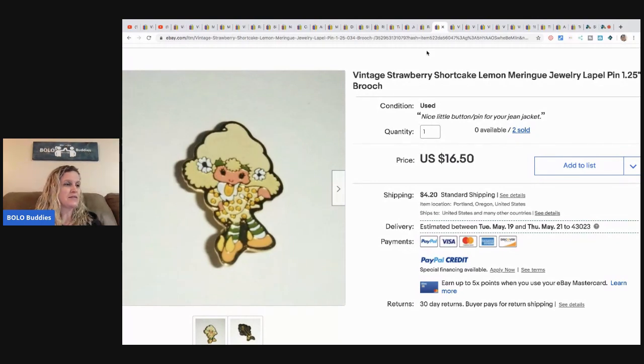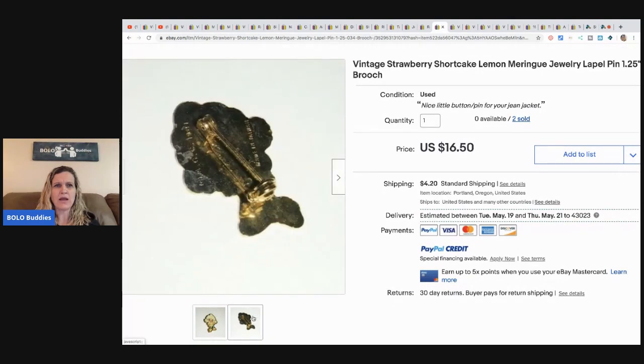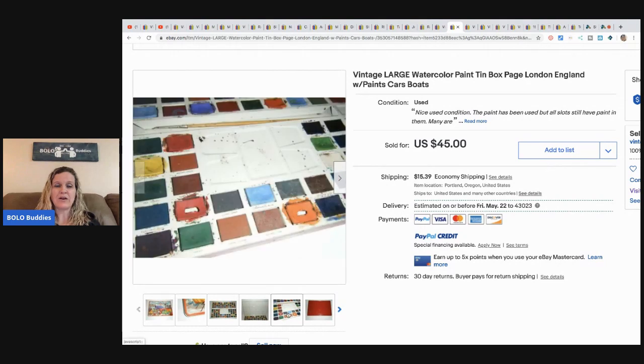She bought a little Strawberry Shortcake pen from a big lot of Strawberry Shortcake items she found on Craigslist. Most of the items went to her personal collection, but duplicates were listed. She paid $1 for it and it sold for $40 in a few days. She also has a haul video on her YouTube channel — Toy Addict — for this find. She also sold two more of these for $16.50 plus shipping.